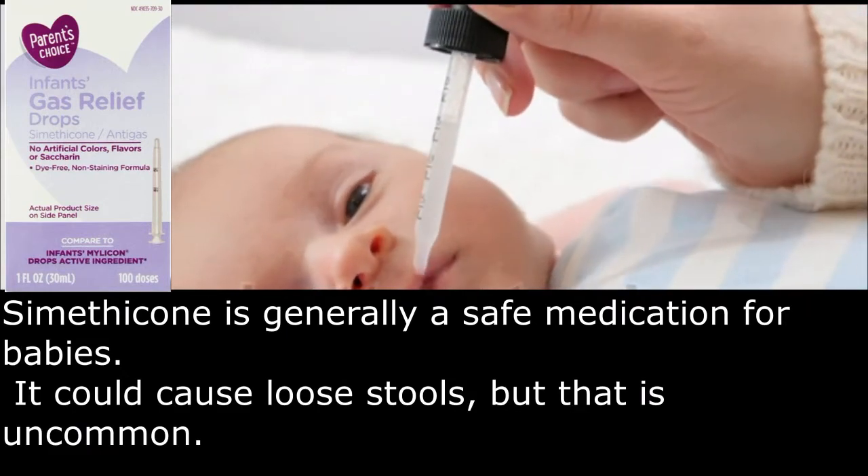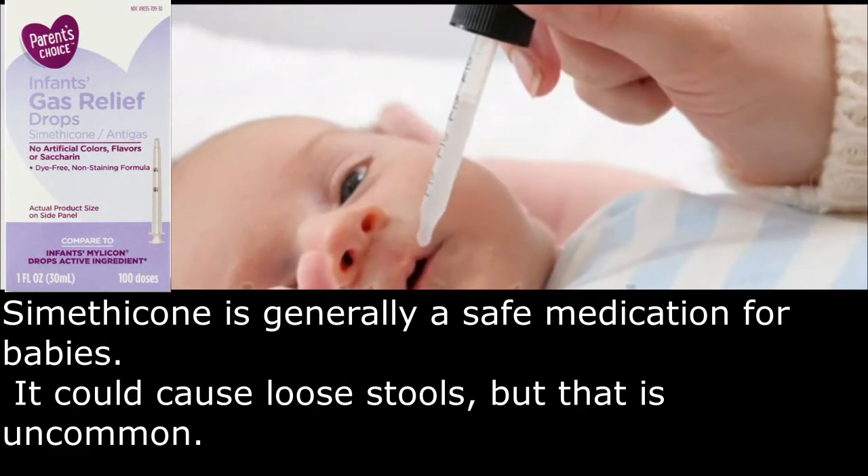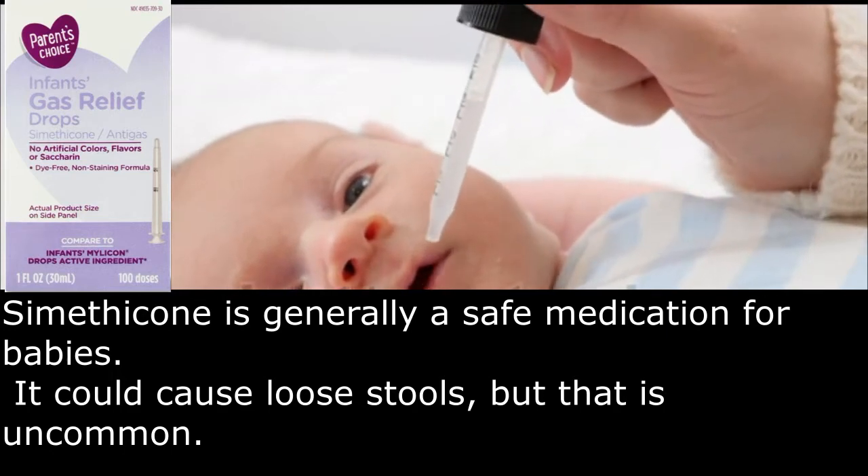Simethicone is generally a safe medication for babies. It could cause loose stools, but that is uncommon.